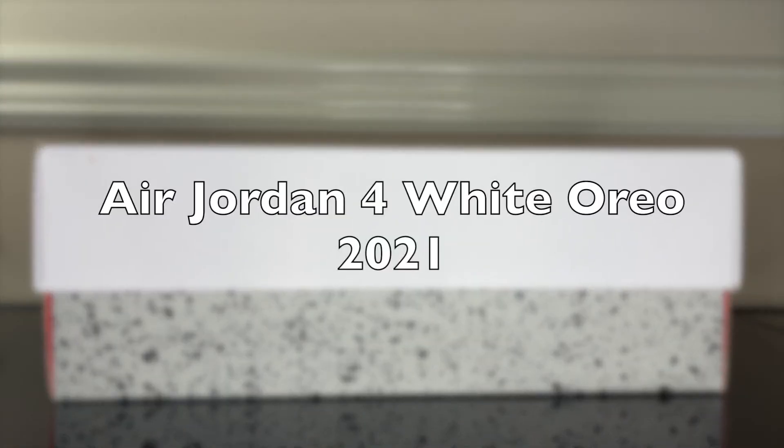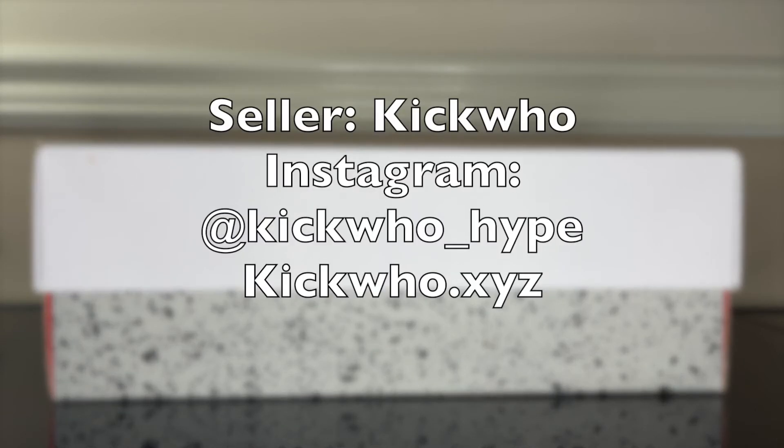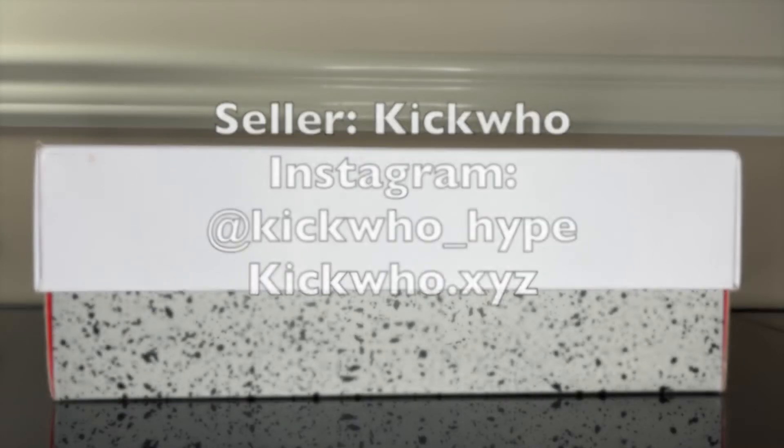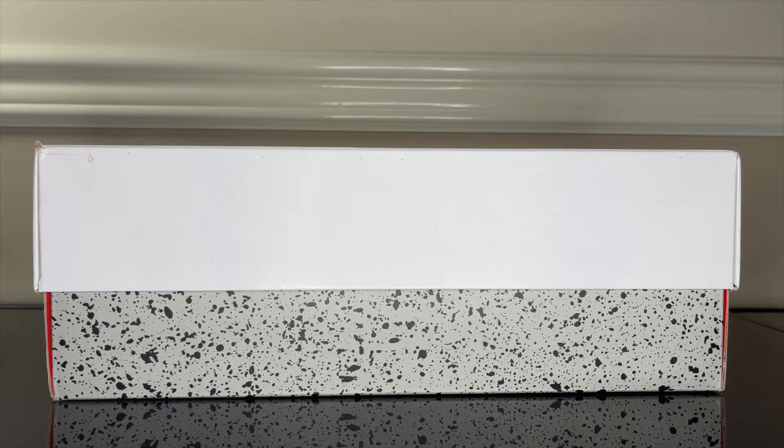What's good YouTube, I'm Sir Hall and welcome back to my channel where the voice is deep and the shoes are cheap. Today we have a special packaging from a seller called Kiku. As you can tell, we got a white box today with the elephant print on the bottom — that can only mean one thing: we got a Jordan Four in the house.